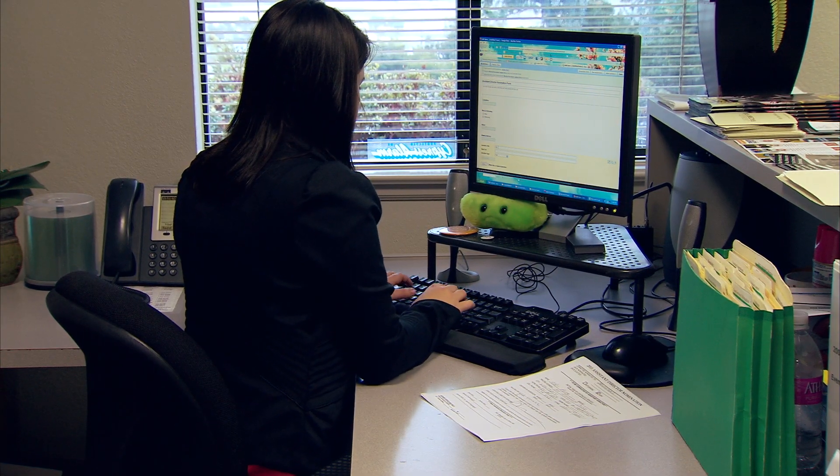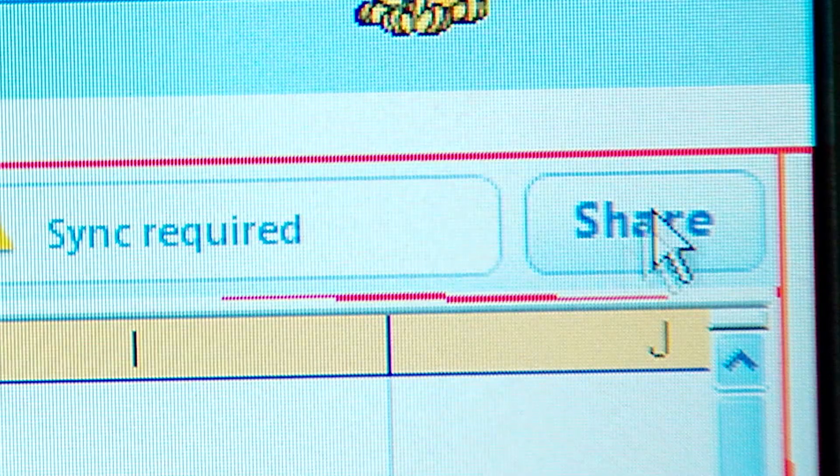The directors are constantly emailing me asking, 'Has this been turned in? Has this been turned in?' With Google Cloud Connect, I'm able to share that document with the directors and they'll see on their own when forms are being turned in.